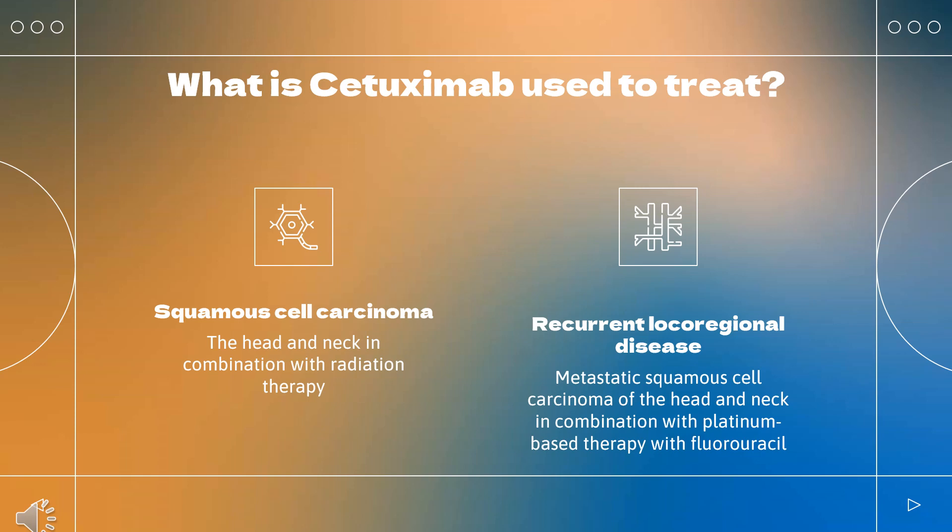Additionally, Cetuximab is indicated for metastatic colorectal cancer that is BRAF V600E mutation positive, as determined by an FDA-approved test, in combination with Encorafenib, but only after prior therapy.